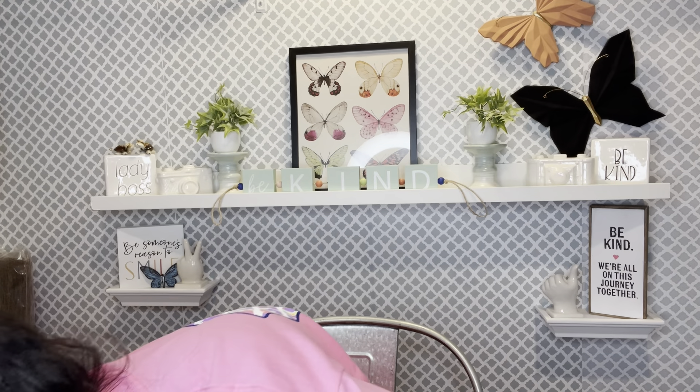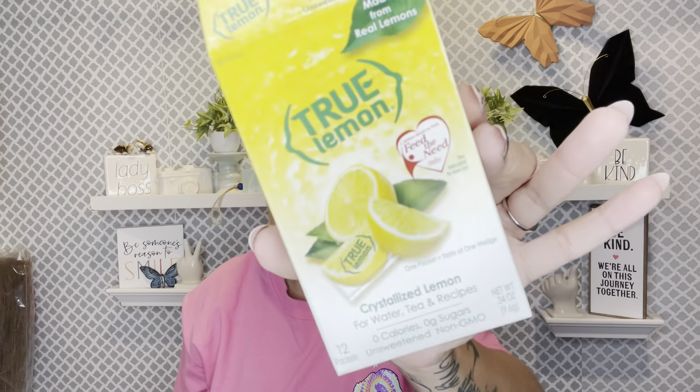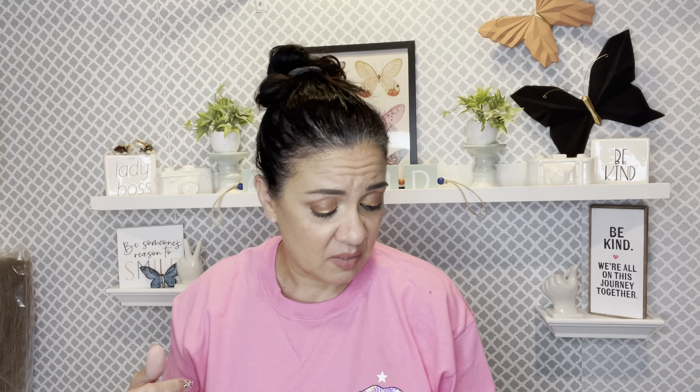I grabbed blue ones that my bestie wanted. I was going to grab some candles but I talked myself out of it — unless it's this candle I think I already hauled. I got myself some True Lime for my car so when I drink water I can add a little flavor — it tastes like you squeezed real lime in there. I also grabbed the Yes To Cucumber soothing three-in-one mask, scrub, and cleanser for sensitive skin. I'll try one and save one for my stepdaughter's Christmas basket.